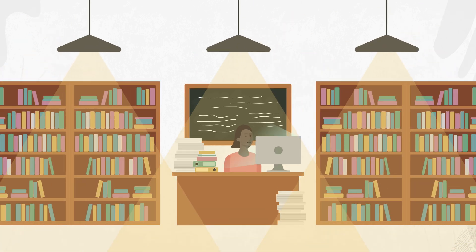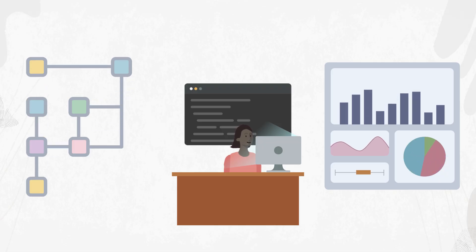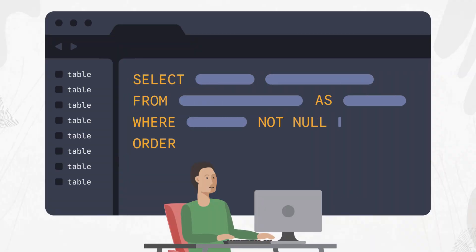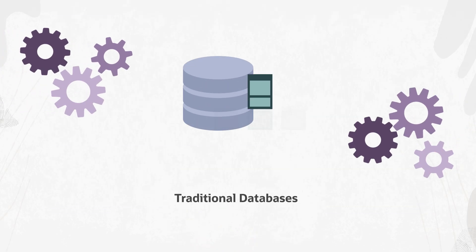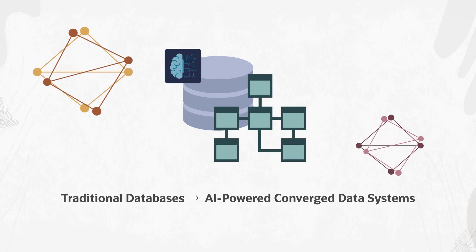Discover how Oracle AI Database can transform your university database courses and empower your students for the future of data and AI. In today's rapidly evolving AI and data landscape, students need more than just foundational database knowledge. They require experience with the latest innovations, especially those at the intersection of AI and data.